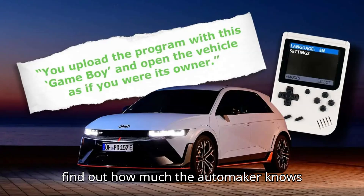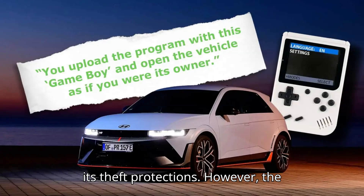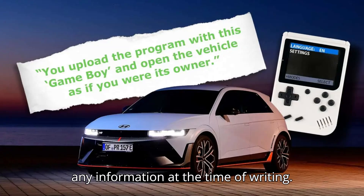We reached out to Hyundai to find out how much the automaker knows about this particular circumvention to its theft protections. However, the automaker wasn't able to provide us with any information at the time of writing.